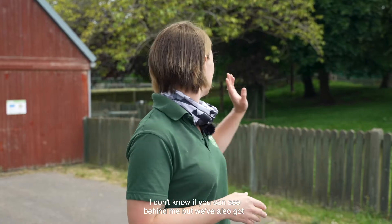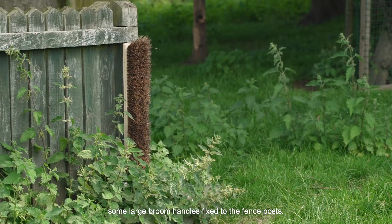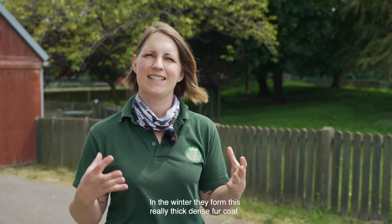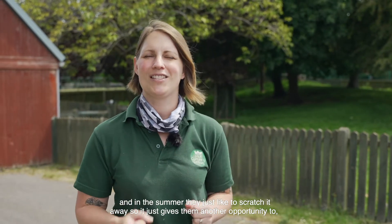And behind me we've also got some large broom handles fixed to the fence posts. In the winter they form a really thick dense fur coat, and in the summer they just like to scratch it away, so it gives them another opportunity to really loosen that up and get comfortable for the summer months.